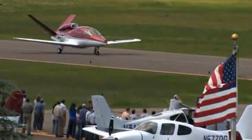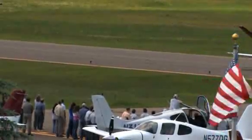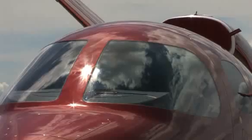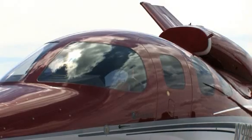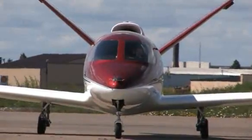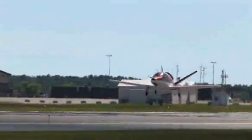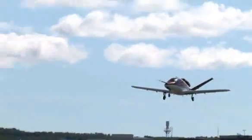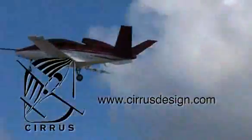Cirrus Design's Vision SJ-50 single-engine personal jet offers exceptional fuel efficiency, flexible seating for up to seven, advanced avionics, and all the Cirrus safety features you expect, including the Cirrus airframe parachute system. With its detailed design, the Cirrus Vision is technologically advanced, yet engineered to be simple to fly, to allow owner-pilots more lifestyle pursuits than any other personal aircraft. Learn more about the Vision SJ-50 at cirrusdesign.com.